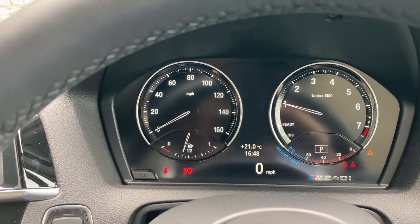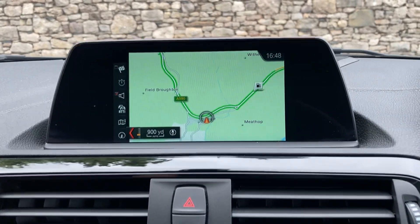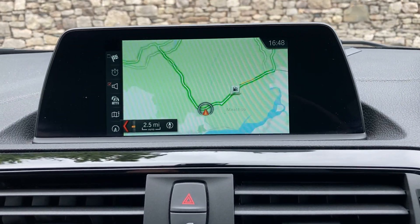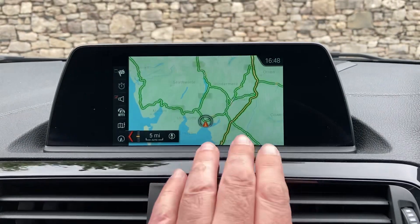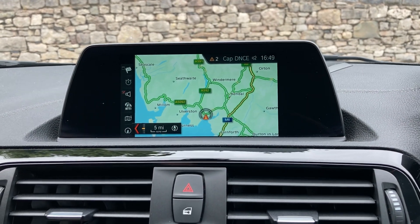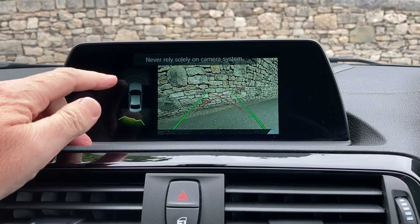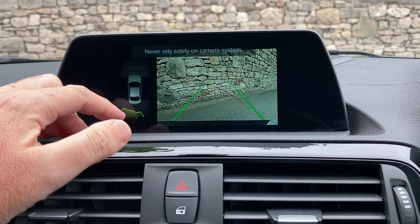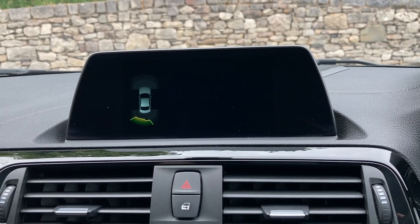Standard features include satellite navigation — I'll just use that to show you where we are. We're in Cumbria in the Lake District, about 10 minutes off junction 36 of the M6, just south of Windermere. Selecting reverse gear, you can see we've got parking sensors on the front and rear, and a camera out the back as well, so there are definitely no excuses for bumping into anything.